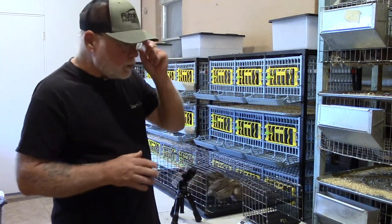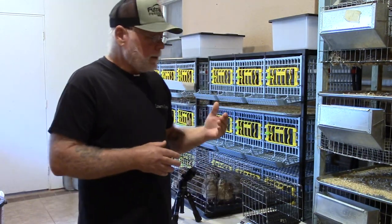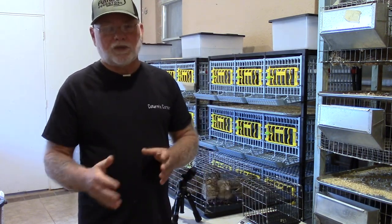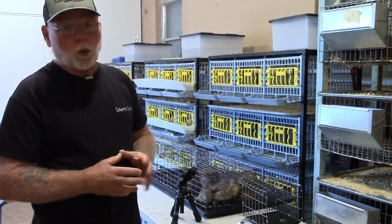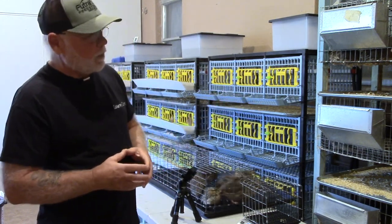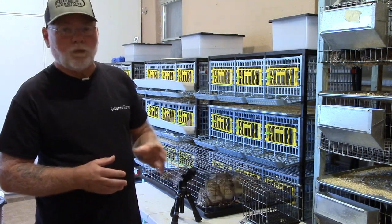Normally when I'm weighing for my jumbos, I don't need to start weighing until around six weeks of age — that way I get a pretty good idea if they're going to make the jumbo classification by eight weeks. In this case, I do have a bunch of four-week-old birds that I want to go through because I need to cull some of them and see which ones are making weight at four weeks of age.